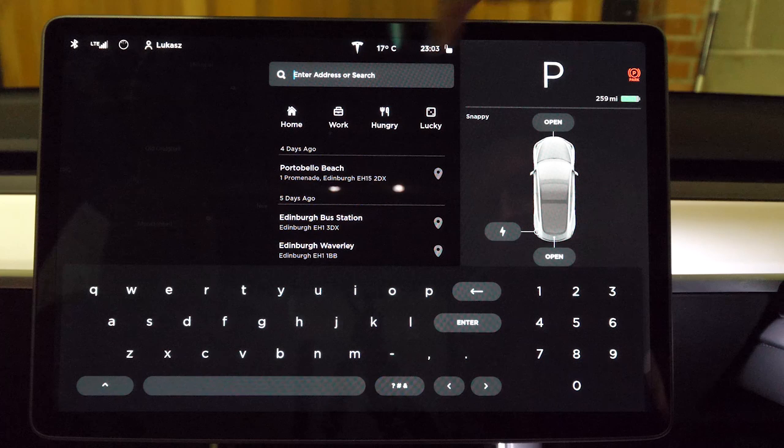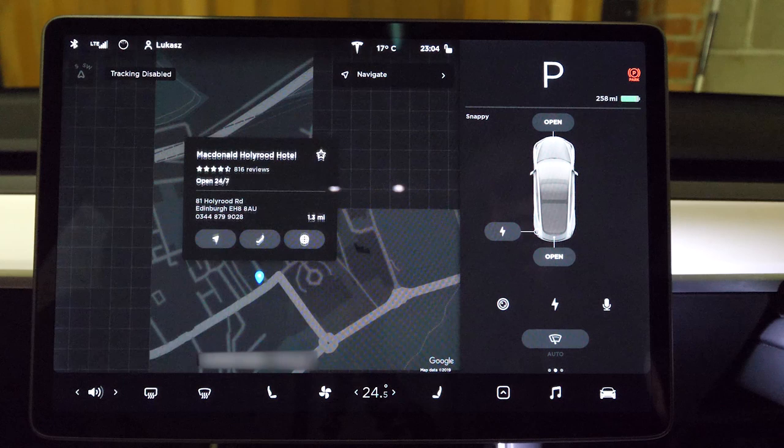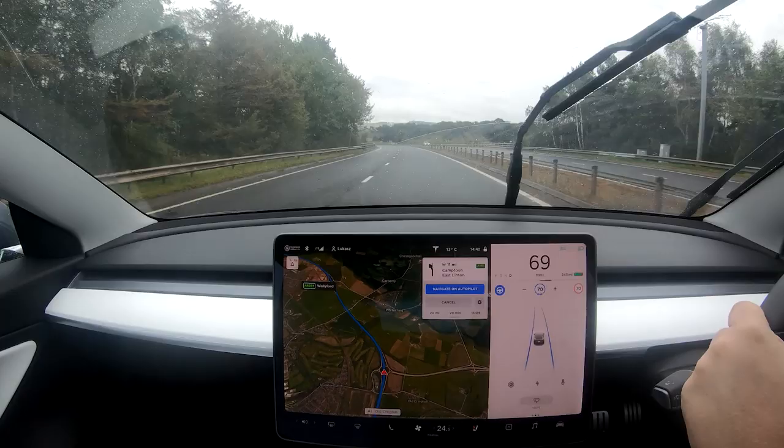An interesting feature for road trips is 'I'm feeling lucky,' which will suggest a nearby attraction — great if you don't know the area you're in. Similarly, 'I'm feeling hungry' will suggest a restaurant nearby. It will then navigate you to the place through the improved maps, which now allow you to see more information about places of interest and show a link to that place's website. I've not used those features yet, but I'm sure they will come in handy soon.